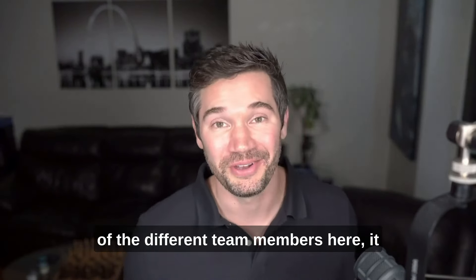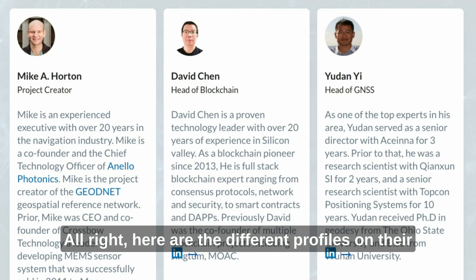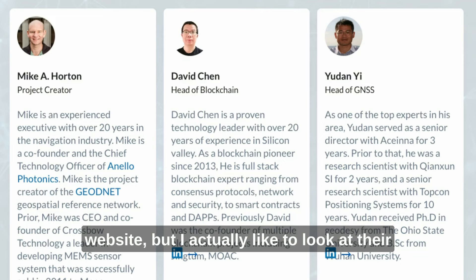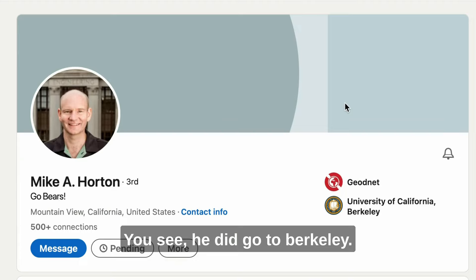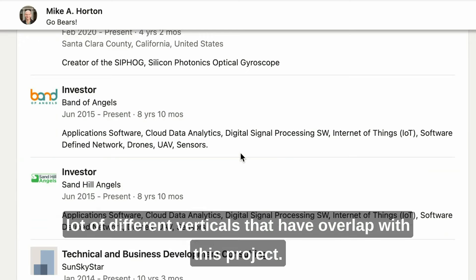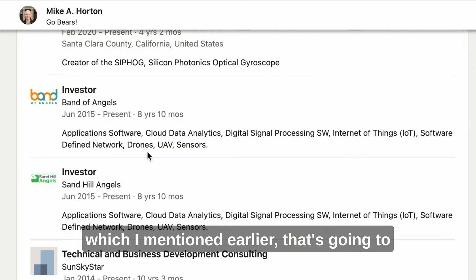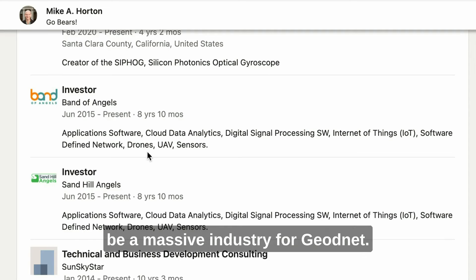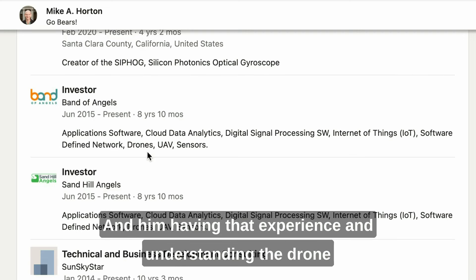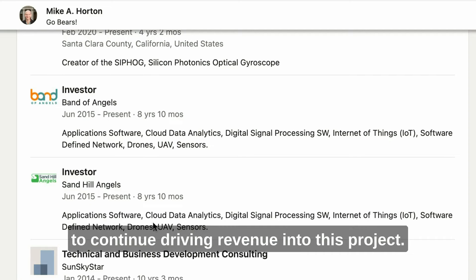As I dig into the backgrounds of the different team members, it really shouldn't be a surprise. Here are the different profiles on their website, but I like to look at their LinkedIn and full work history. Starting with Mike Horton — he went to Berkeley and prior to GeoNet worked in IoT, cloud data analytics, and specifically drones, which is going to be a massive industry for GeoNet. His experience in the drone space is going to be absolutely critical for them to continue driving revenue.